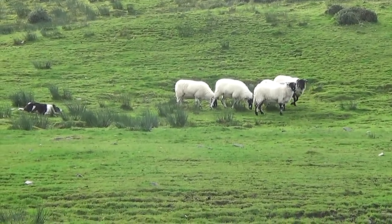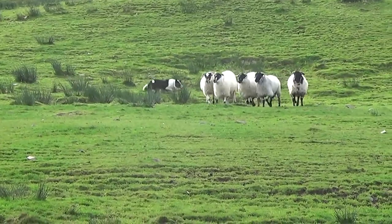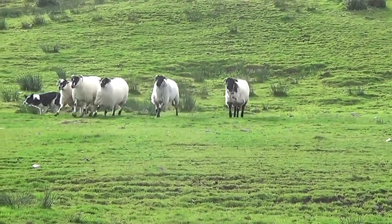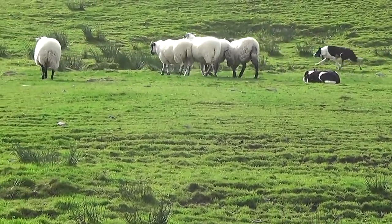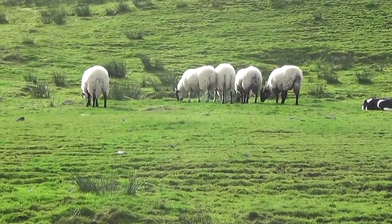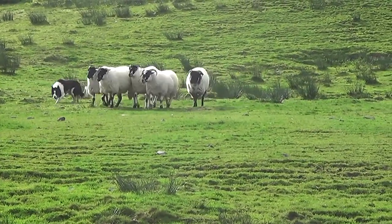You might wonder why the sheep are afraid of the dogs. Dogs are descendants of predators, like wolves. They have predator eyes, and they walk like predators walk, in a threatening manner. The sheep have a natural fear of the dog, so they move if the dog gets too close.